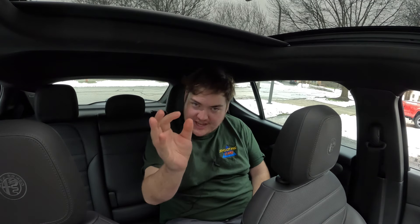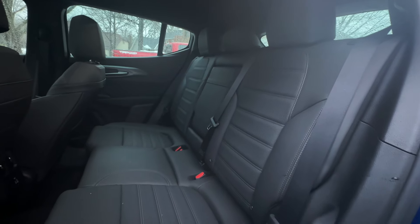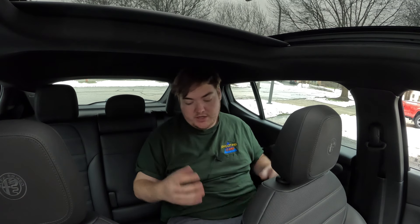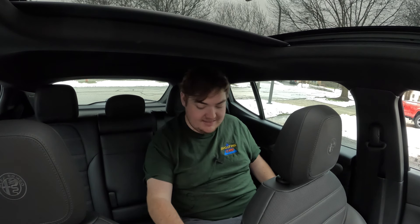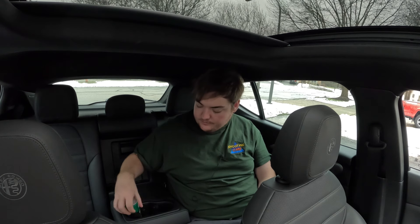We're in the back of the 2024 Alfa Romeo Tonale Veloce. My knees are hitting the seat in front of me and my head is coming close to the ceiling — it's a cramped back seat, which is expected of a compact crossover. However, something many compact crossovers don't offer is rear climate vents, and this does have them. I get two climate vents, a USB-C and USB-A charger, and pull-down cup holders in the center that will fit a Starbucks cup.